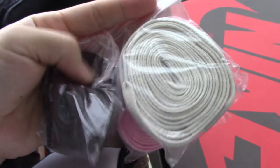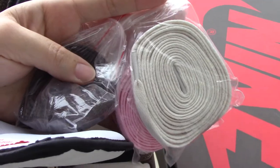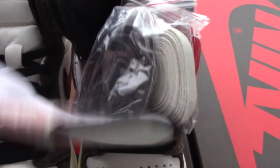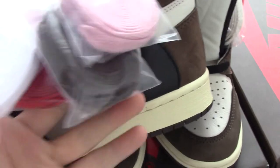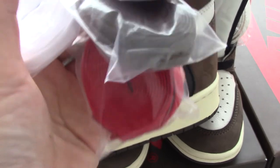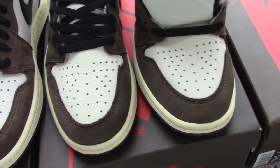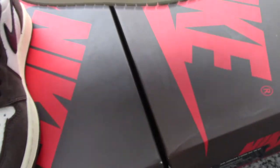Now check the shoelaces. From the others version, the lace bag is very big — you can really see that. Our latest version's lace bag is packed so nicely, with pink, brown, white, and red laces — really good quality packaging.